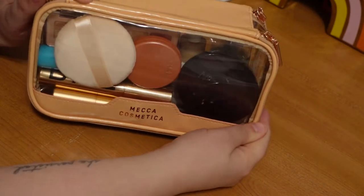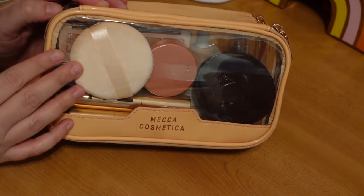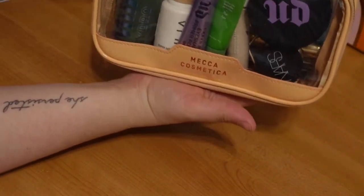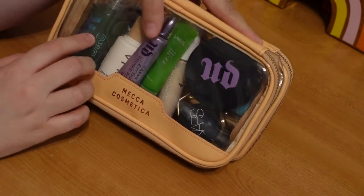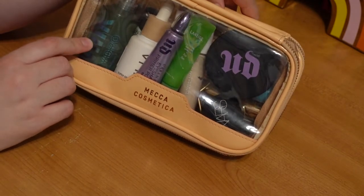And there you go — that is my travel makeup bag. I really like this bag because it makes it super easy to travel with; you can see everything that's in there. When I pack this, I stand it up inside another pouch so I don't need to worry about liquids spilling. Although if they do, it's completely plastic inside so it's easy to clean — just an in-case thing, but hopefully we won't have that problem.